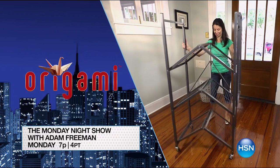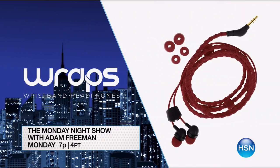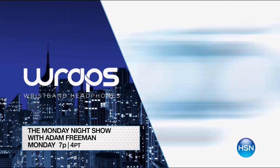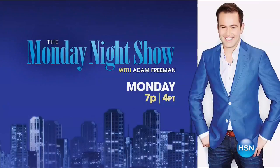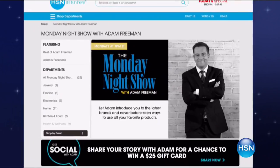Monday nights are all about exciting new discoveries. Join me this week at 7 p.m. for these great products. Organize every room in your home with a two-pack of origami large racks, and eliminate that tangled headphone mess — instead, wear these wrist headphones like a bracelet for stylish on-the-go use. Tune in at 7 p.m. on Monday or visit hsn.com and search Monday night show for more.